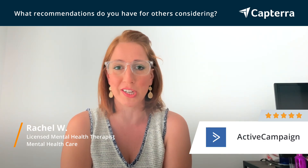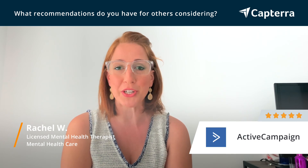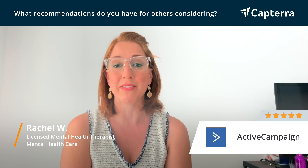Or it can grow with you and have so many different features and contacts. So I would say that if you're not sure how you're going to use it or what features you're going to use, it's a great choice because it leaves the options there.